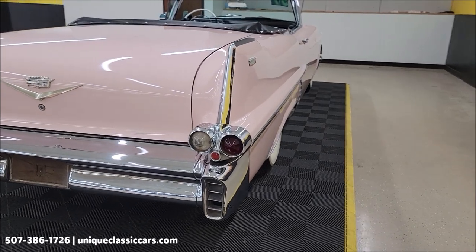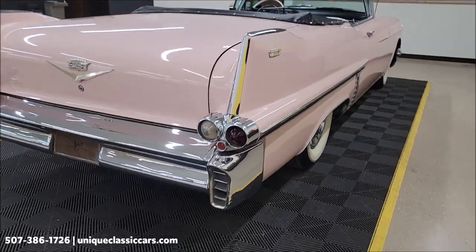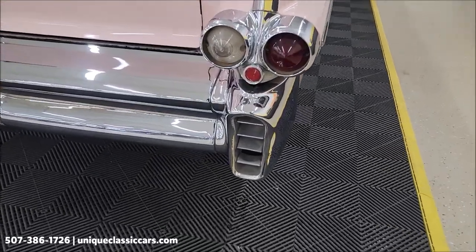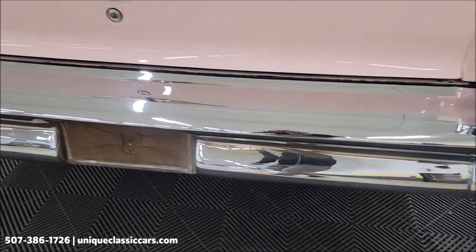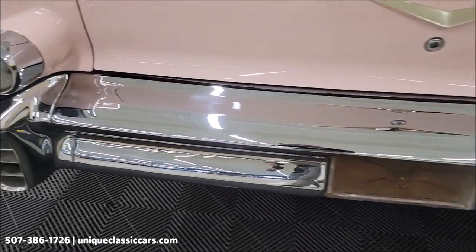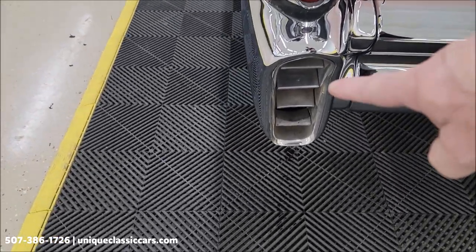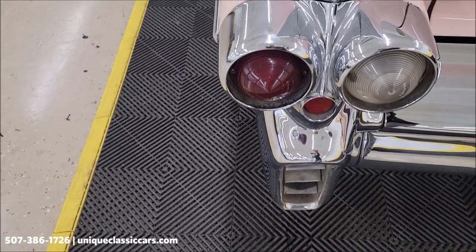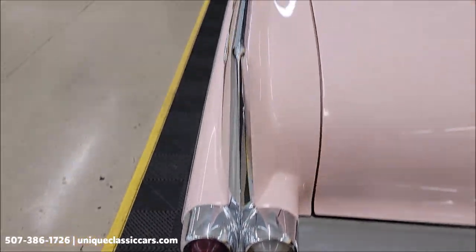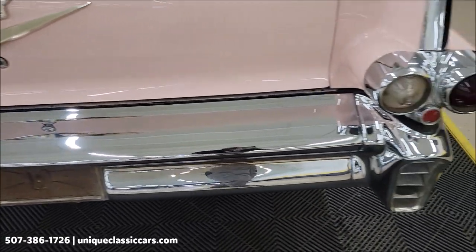Look at how straight those long panels are. We do consider trades, financing is available, we can assist with transportation, and this vehicle may be eligible for an extended service contract — consult with your sales associate when you call in or email. Look at the exhaust where it exits back here in the bumper, and you can see how nice the chrome is around there — tail light surrounds, bright work, not pitting — the chrome bumper looks good.